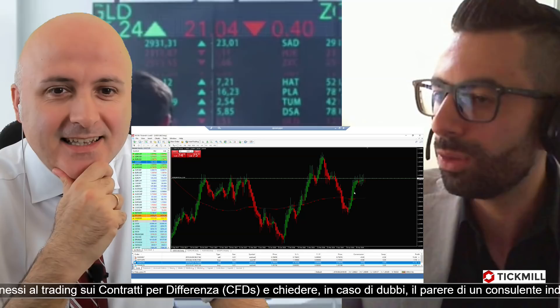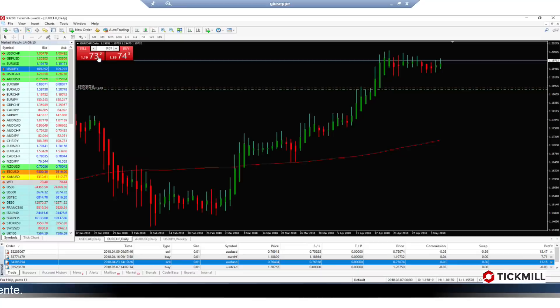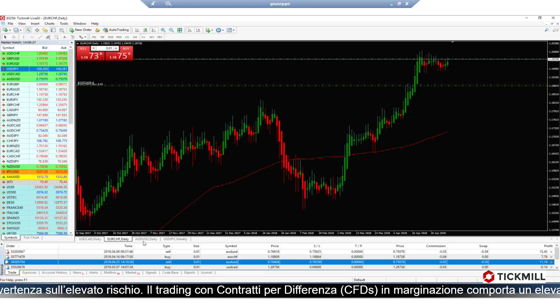Con Heikin Ashi si sarebbe entrati molto prima, però adesso abbiamo una conferma e proviamo a seguire questo trend. Il report è a fine settimana, quindi vediamo se avremo un riscontro. Sul franco siamo già comunque long, quindi apro una nuova posizione. Visto che l'altra posizione è in breakeven, non vado ad aumentare l'esposizione precedente ma apro una nuova posizione su EUR/CHF, e vedremo la prossima settimana.